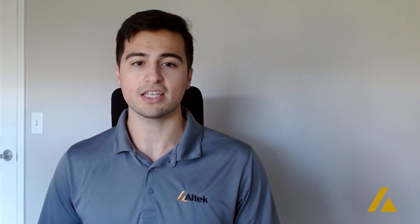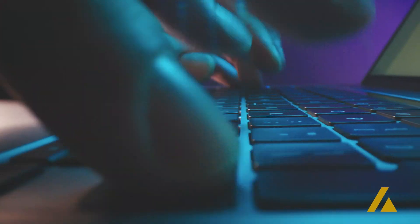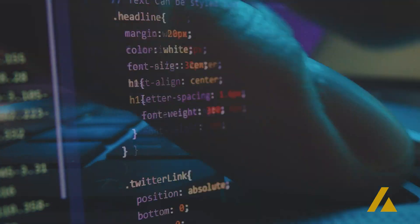Hi everyone, my name is Nick Cataldi and I'm with Alltech Business Systems. Today we'll be discussing penetration tests and why they're important. A penetration test, also known as ethical hacking, is an authorized simulated cyber attack on your computer system intended to measure the security level of your system.